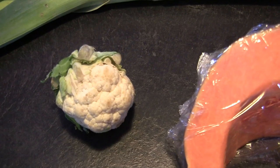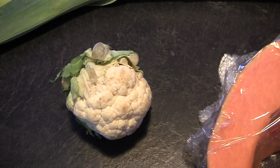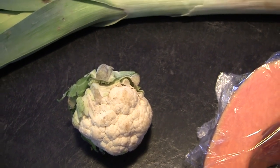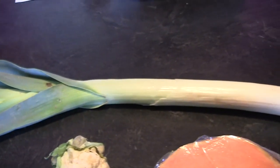This one is cauliflower — we call it 'chou-fleur'. This is leek: 'poireau'.